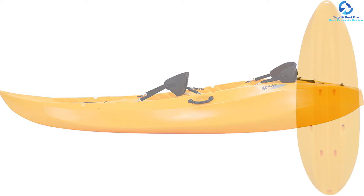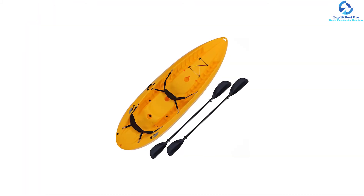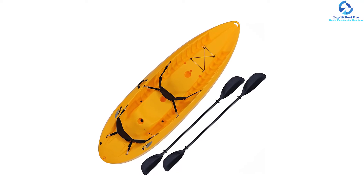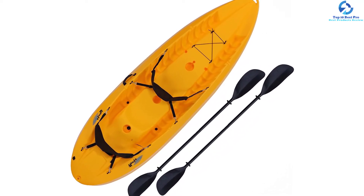The compact 10-foot length facilitates ease of storage and transport. The high-and-dry seating keeps the rider away from the kayak's floor, and the versatile design enables both tandem and solo paddling. Other features include rear carry handles, rotationally molded construction, dual double-sided paddles, and two soft backrests.